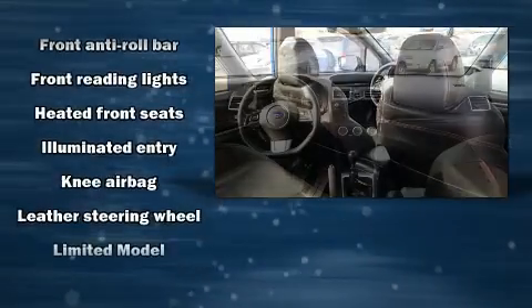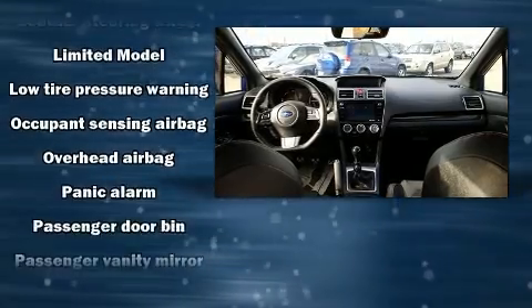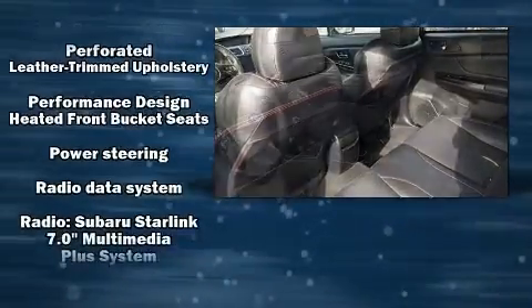Subaru ensures the safety and security of its passengers with equipment such as head curtain airbags, traction control, and four-wheel disc brakes with ABS.